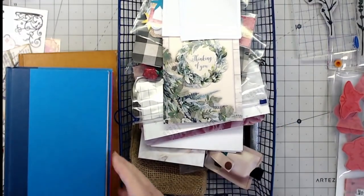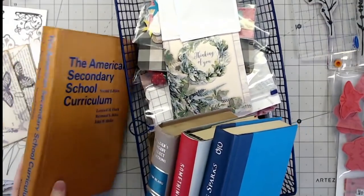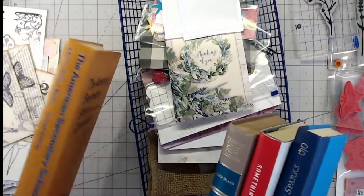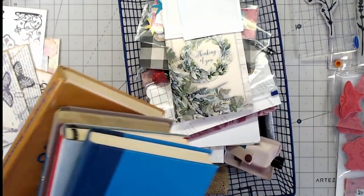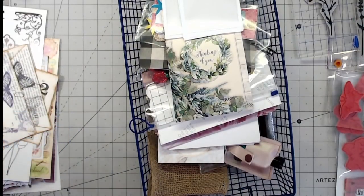Thank you so much Christine, this is so sweet of you, I can't believe you sent me all of this and then all four of these books. I have been using this one like crazy, it's just the right size. All four of these books she sent me.